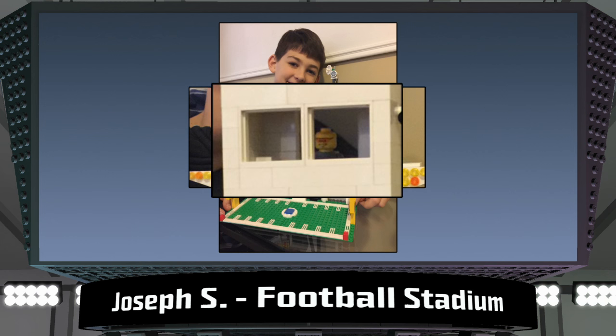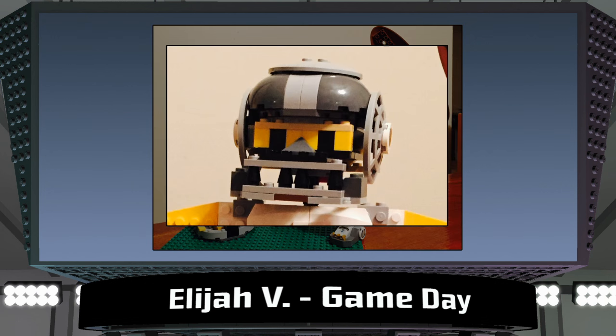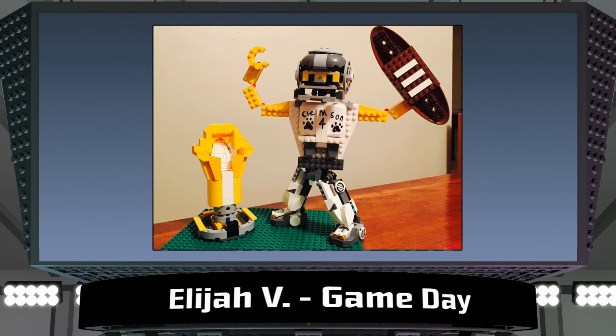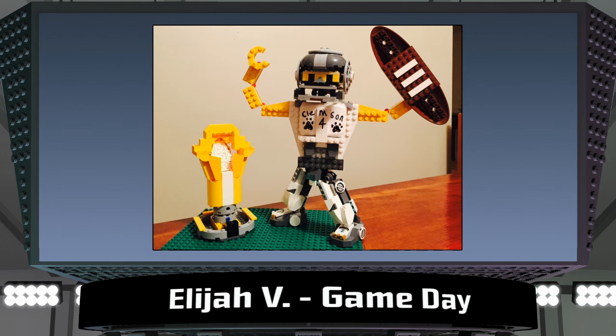Next up is Game Day from Elijah in North Carolina. I think my favorite part of this is the pieces he put together to create the helmet, even including lighter gray pieces for the tell-tale stripe down the middle. This young builder shows great ingenuity using elements such as angled plates to create that wide athletic frame of a football player ready for competition. I love the pose too.